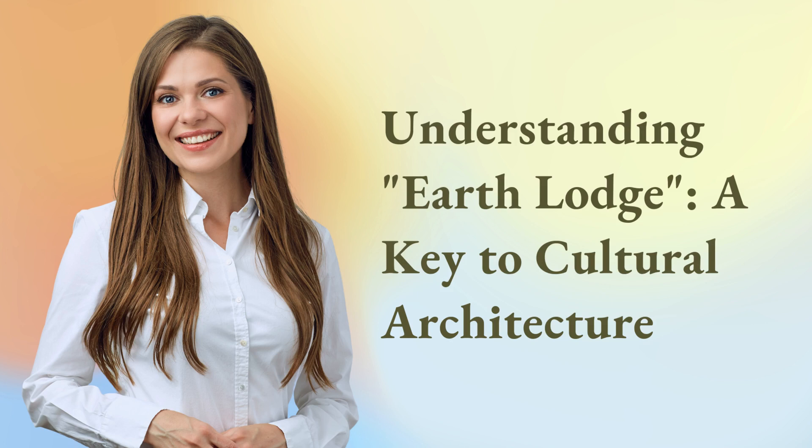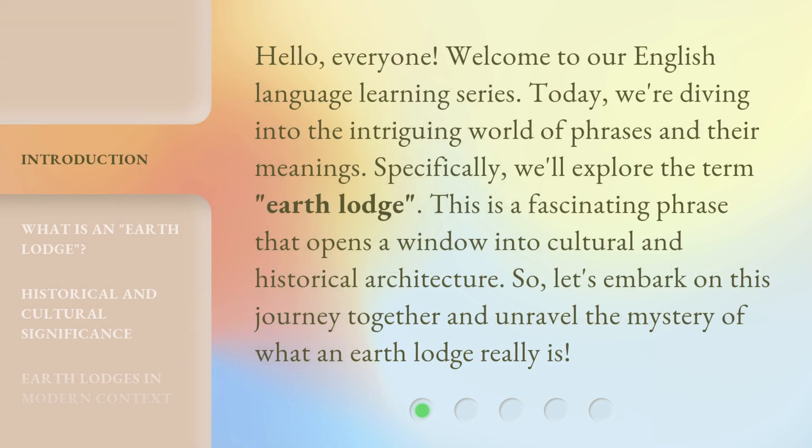Understanding Earth Lodge — a key to cultural architecture. Hello everyone. Welcome to our English language learning series. Today, we're diving into the intriguing world of phrases and their meanings. Specifically, we'll explore the term Earth Lodge. This is a fascinating phrase that opens a window into cultural and historical architecture. So, let's embark on this journey together and unravel the mystery of what an Earth Lodge really is.